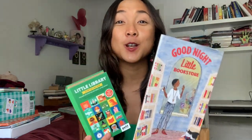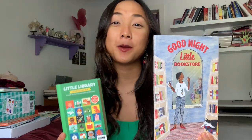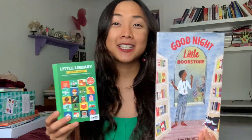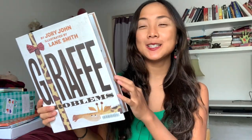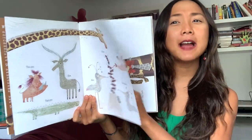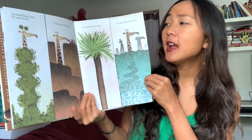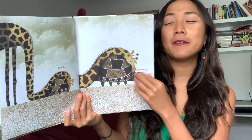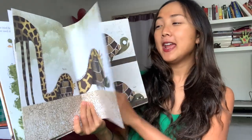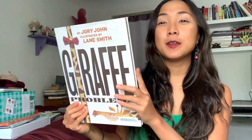So 'Goodnight Little Bookstore' paired with the Little Library Storytelling Box is our set number one. Our next pairing is 'Giraffe Problems' by Joy John, published by Random House Kids. It's a super funny book about all the problems you might have if you're a giraffe — like your long neck getting sore and not being able to hide very well.